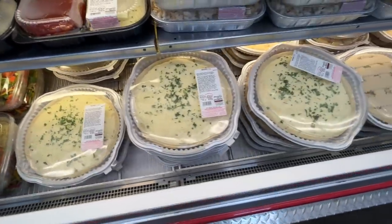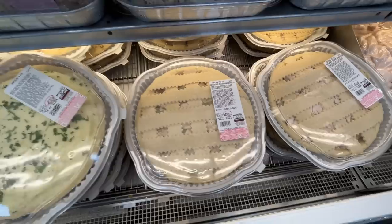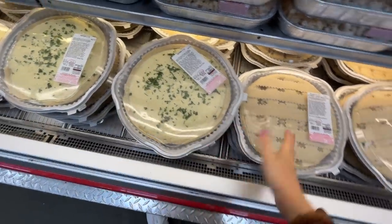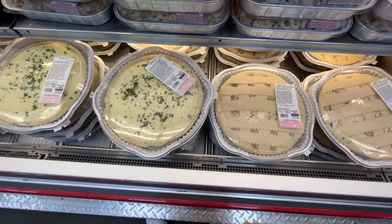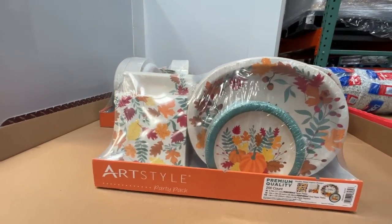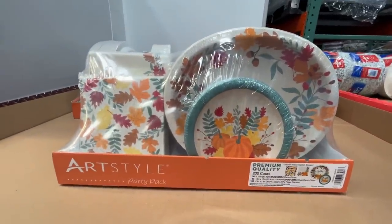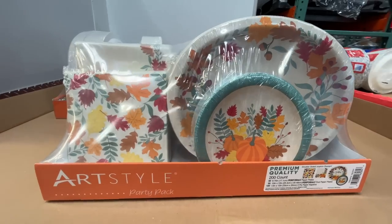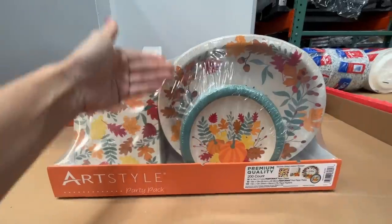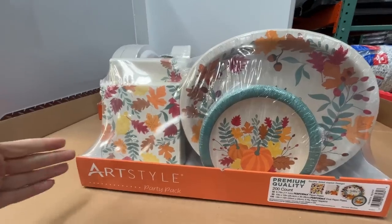These are massive shepherd's pies, and they also have the chicken pot pie they normally do. Hefty price tag — almost $30 for the chicken pot pie, $20 for the shepherd's. I also love that they do this for every season. They have the Harvest Wishes dessert plate — 200 count premium quality for $21, 50 pieces of everything so really 100 plates.